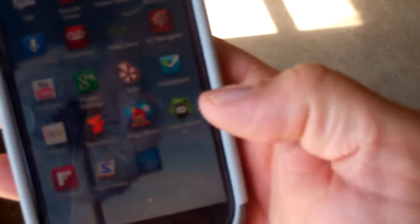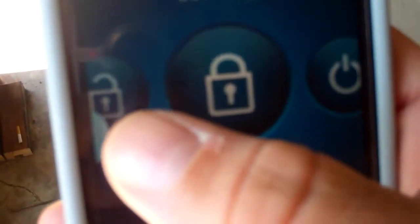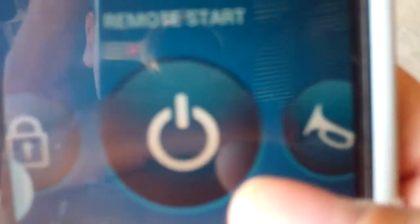So you'll see right here — here's my phone, and I'm going right to the Blue Link app. Here's the app. From the app I can lock and unlock the doors, I can activate the car's horn, I can hit the lights. There's also a little map, so say if I was at a mall and I kind of forgot where I parked, it could help me find my car.